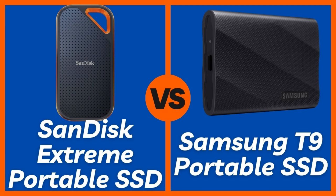Now, let's talk about the most critical factor: performance. This is where the two diverge significantly. The SanDisk Extreme Portable SSD connects via USB 3.2 Gen 2, offering impressive read speeds of up to 1050 MB/s and write speeds of up to 1,000 MB/s. This is incredibly fast for everyday tasks like photo editing, video playback, and quick file transfers — more than sufficient for most users.